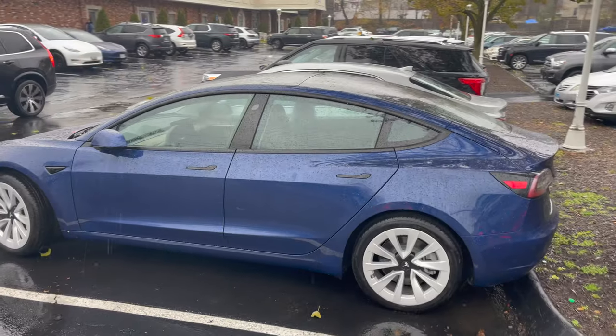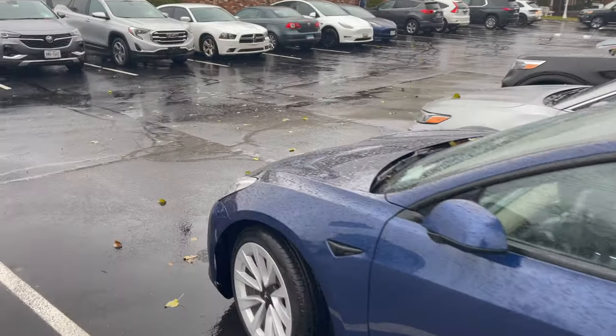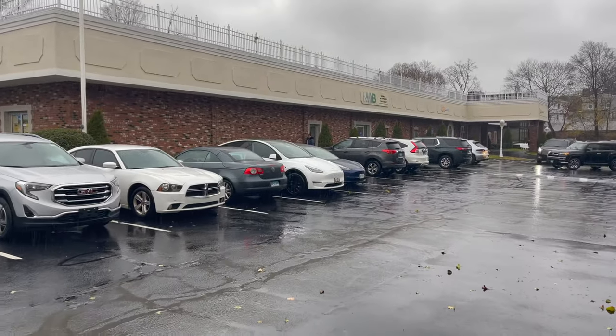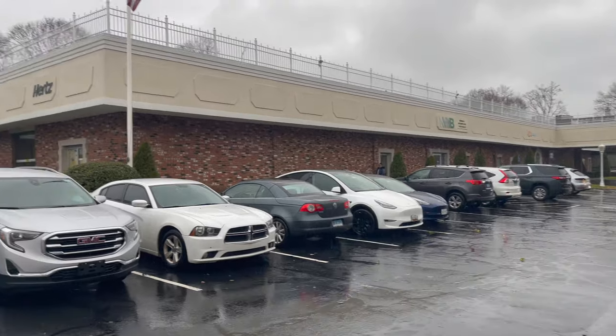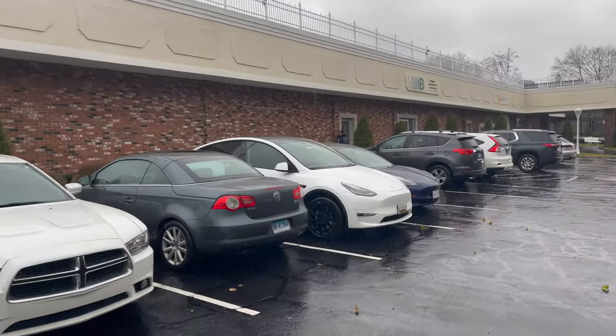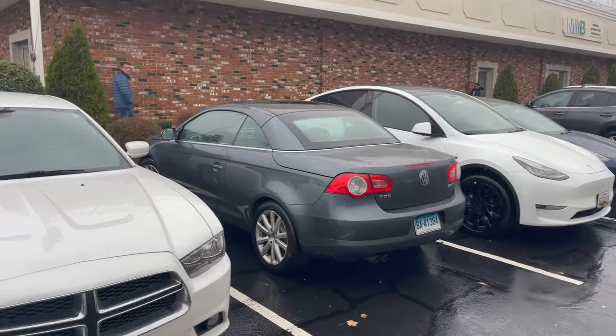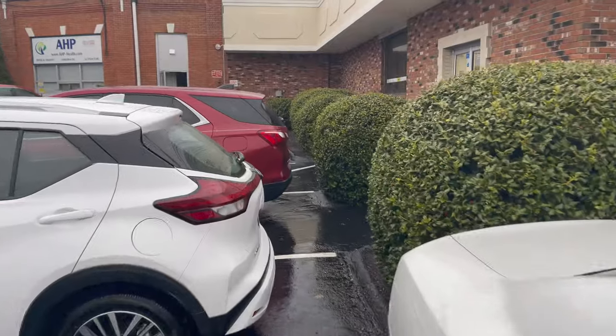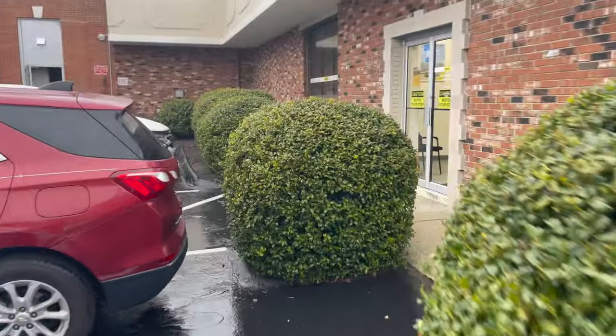Here we are at Hertz. I can see a Model 3, but I also see a Model Y over there — only two Teslas. It's a Model Y from Maryland, so hopefully that's the one. Let's go on in. It's a terrible, rainy day.